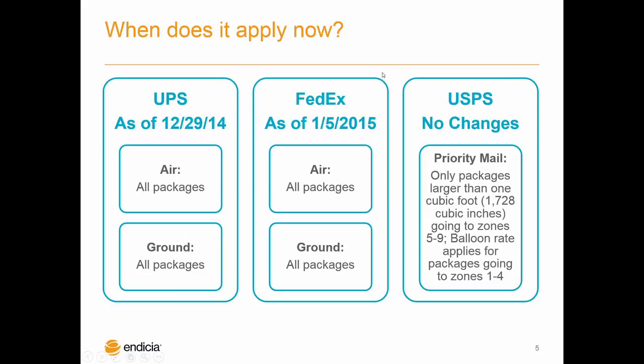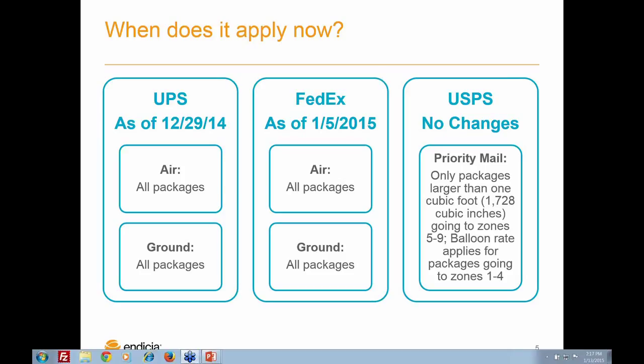These costs need to be absorbed somewhere — whether you pass them to customers or vendors when there's so much pressure to offer free and low cost or flat rate shipping options.